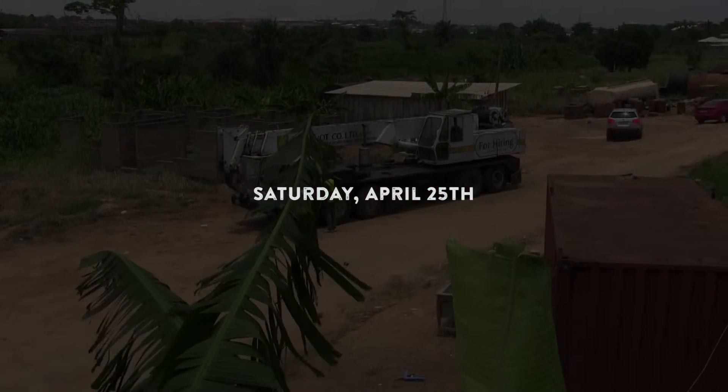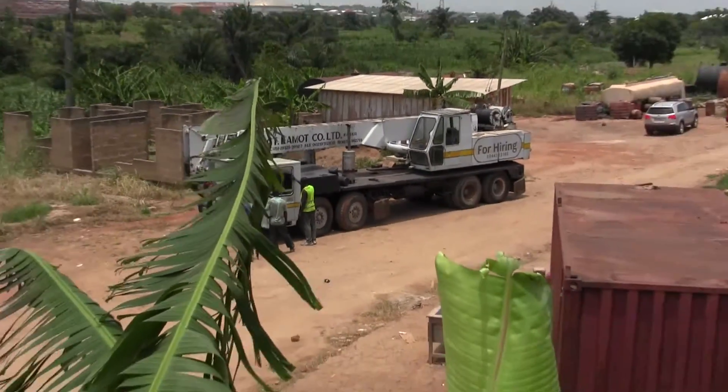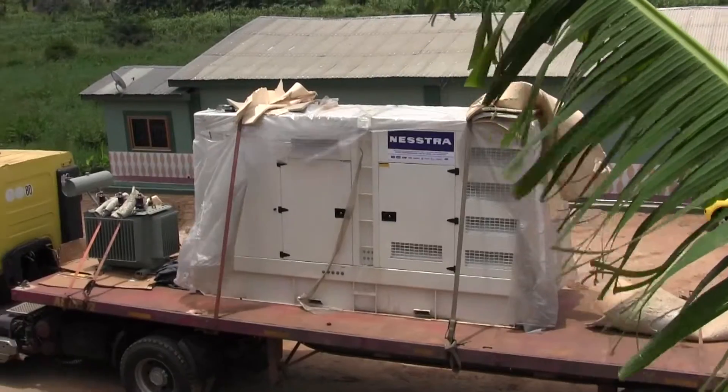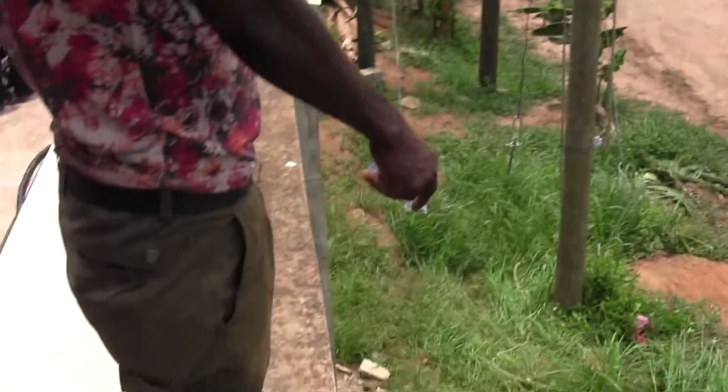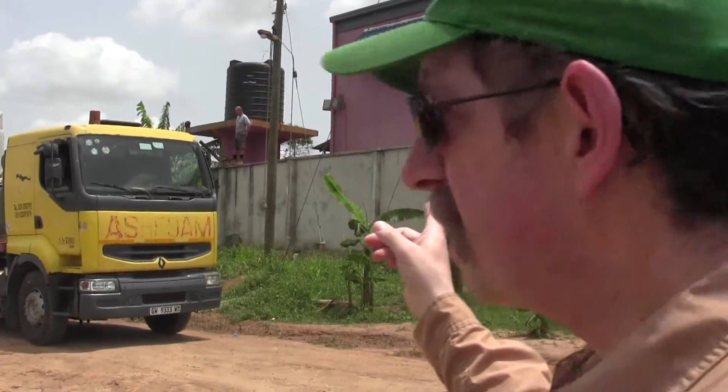Alright, it is Saturday afternoon, about noon. Our crane and our generator are here. We're gonna try to get it over this wall that we're standing on and onto that concrete pad over there. That wall is probably about 14 feet high, and there is a septic system just on this side of it. So it's a delicate balance of getting that heavy equipment over the wall and down onto its landing pad. This is Ghana — this is what it's like here.